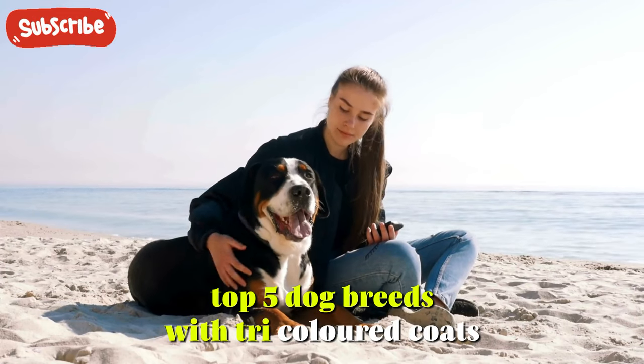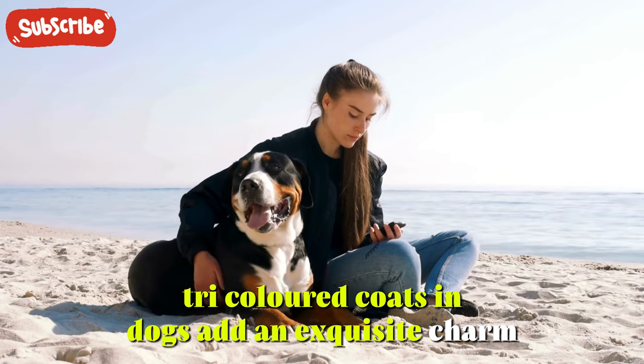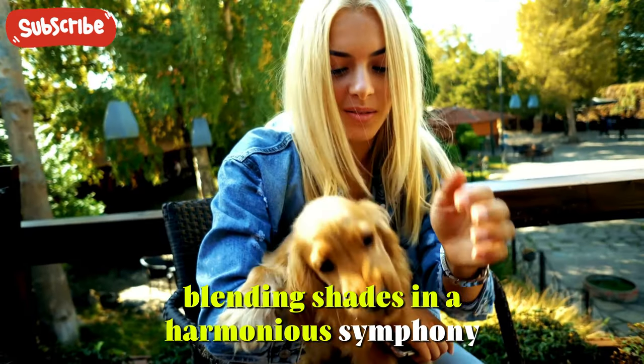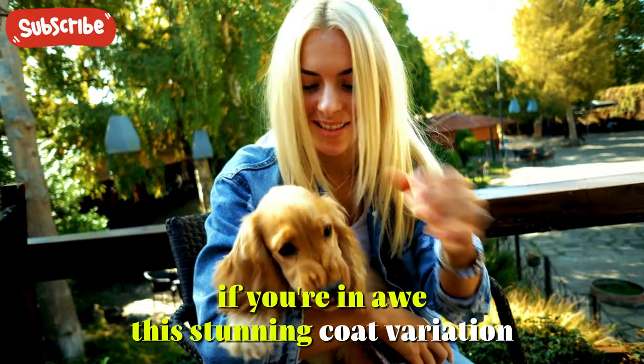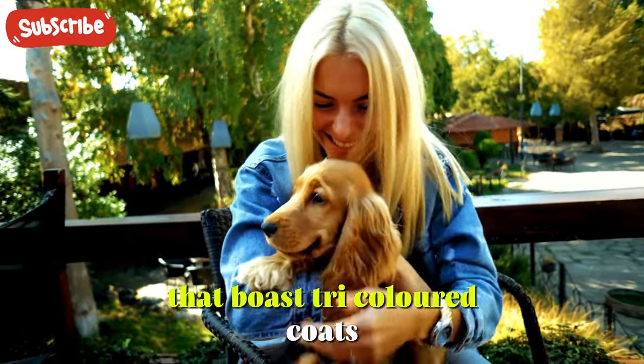Top 5 Dog Breeds with Tricolored Coats. Tricolored coats in dogs add an exquisite charm, blending shades in a harmonious symphony. If you're in awe of this stunning coat variation, here are the top 5 dog breeds that boast tricolored coats.